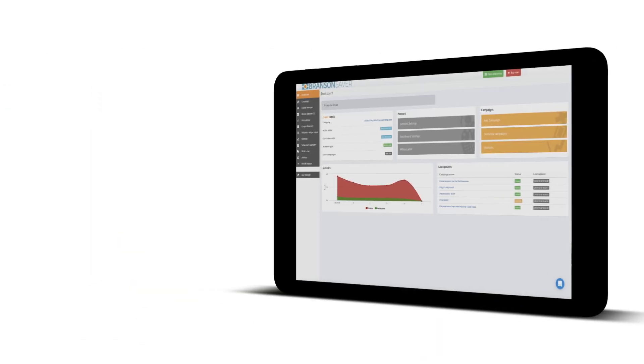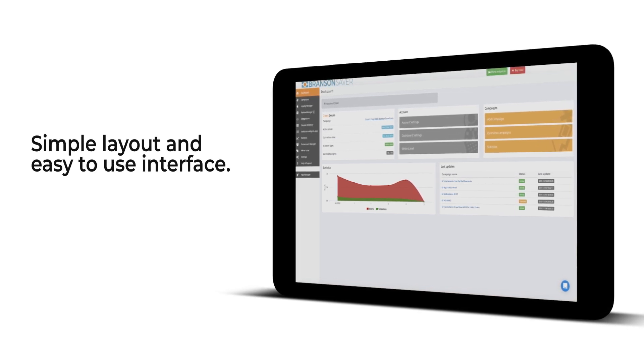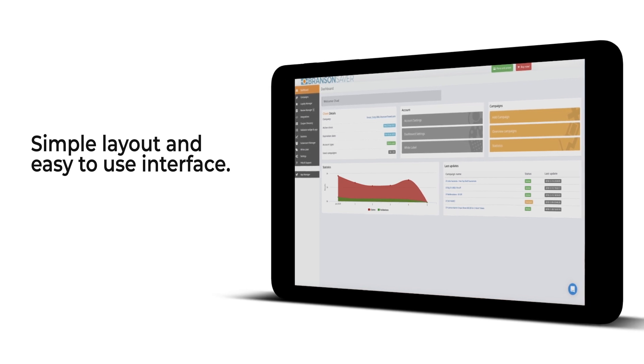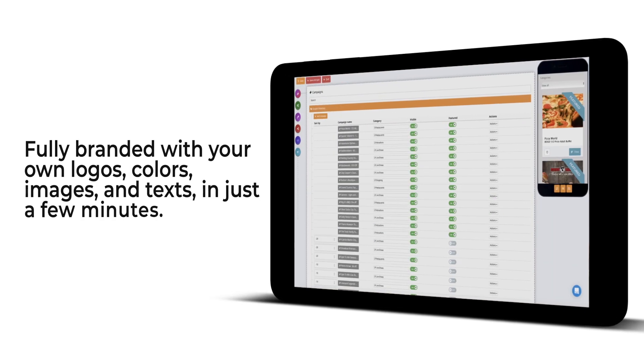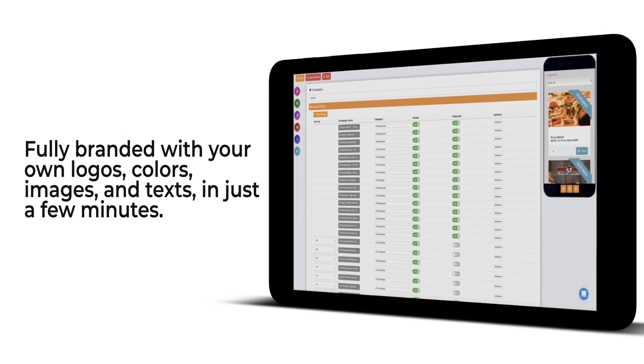Let's talk coupons. Our intuitive coupon builder has a simple layout and easy-to-use interface. This allows you to create a new coupon fully branded with your own logos, colors, images, and text in just a few minutes.